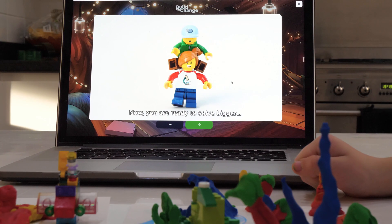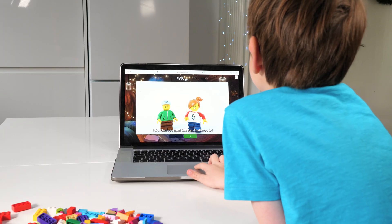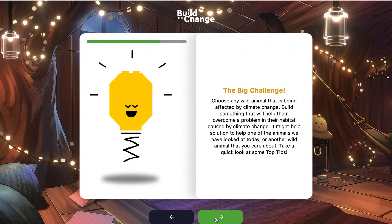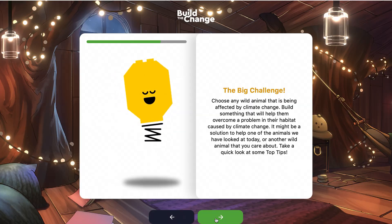Now you are ready to solve bigger challenges. But first, let's find out what the big challenge is. The big challenge: choose any wild animal that has been affected by climate change, and build something that will help them overcome problems in their habitat caused by climate change.